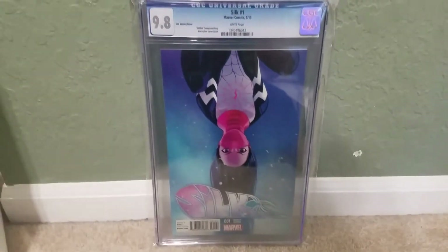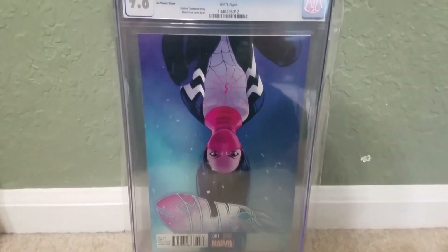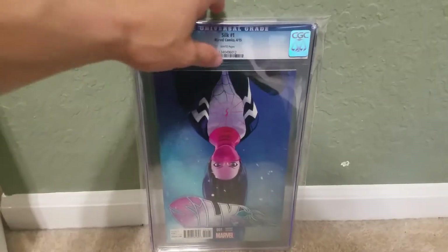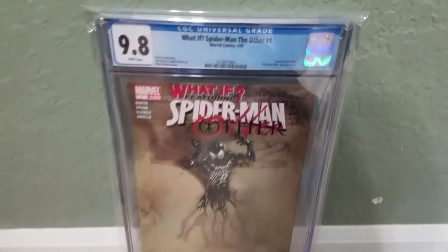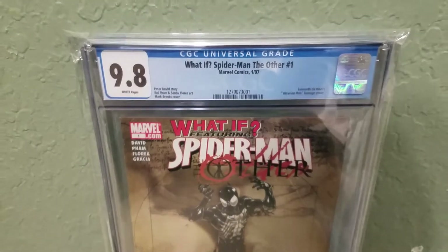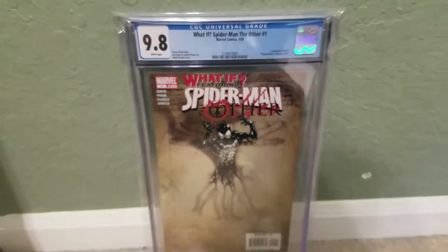Silk number 1, it's a 1-in-25 variant. What If and the others — Spider-Man the Other number 1. I think it's the first appearance of Poison.